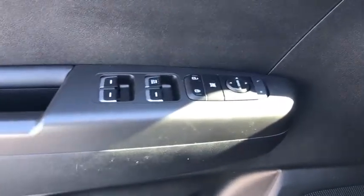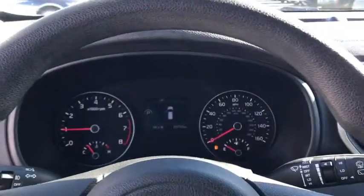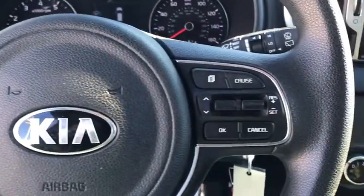Security system, trip computer, remote keyless entry, panic alarm, overhead console, tachometer, brake assist, driver vanity mirror, cloth seat trim, front reading lamps.